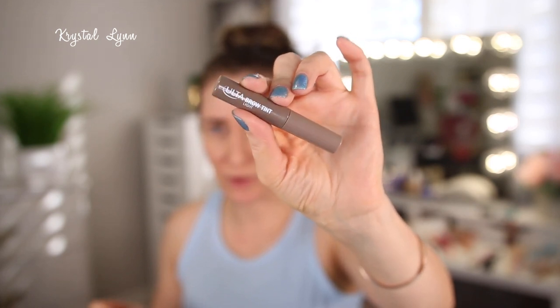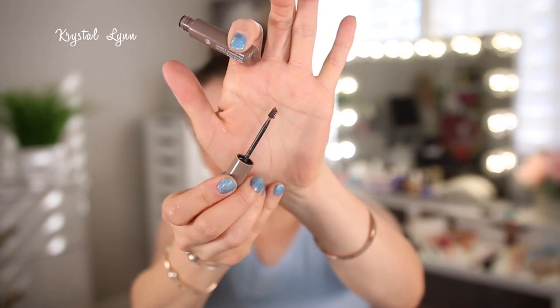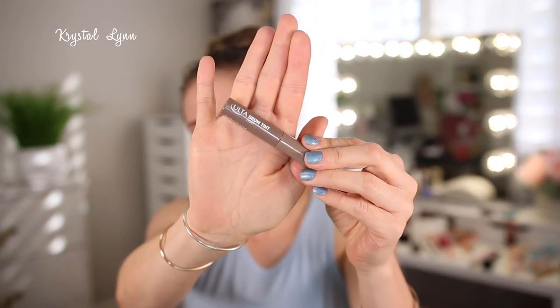This is the Ulta Brow Tint in Light. This used to be one of my favorite brow mascaras before I switched to the Almay one. It has a tiny little wand, which I like — a little more fat than the Almay but still small. This one was really nice; I would repurchase it, but right now I have a lot of brow mascaras so it's not going to be repurchased anytime soon. It feathers my brows up nicely and the color was good.